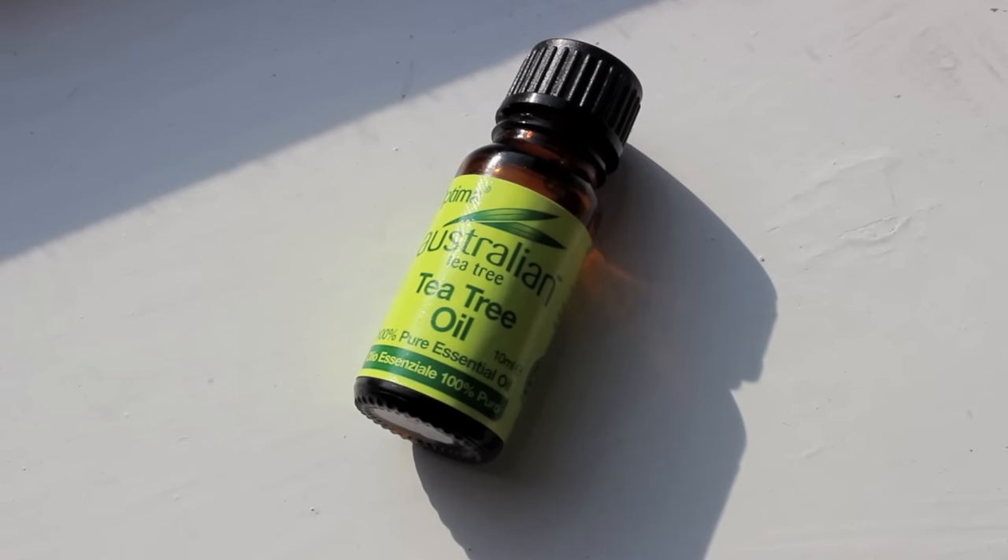I leave it to dry and after that I use tea tree oil. I usually just dab it on my finger — I don't dilute it and put it straight on the spot. For me that works fine, but some people do dilute it or put it on a cotton pad, so whatever works for you.